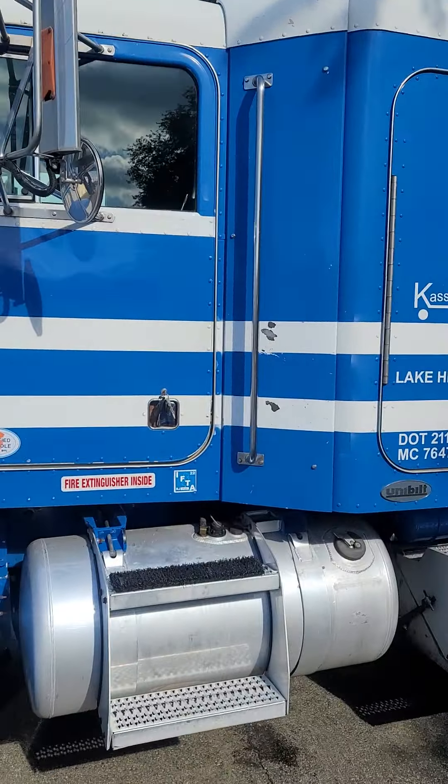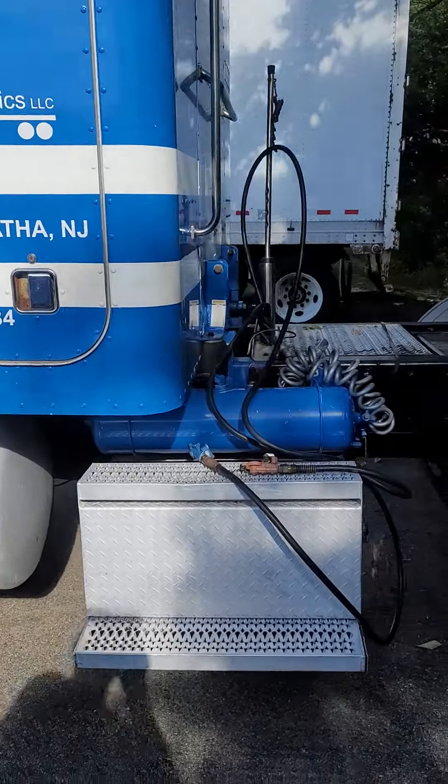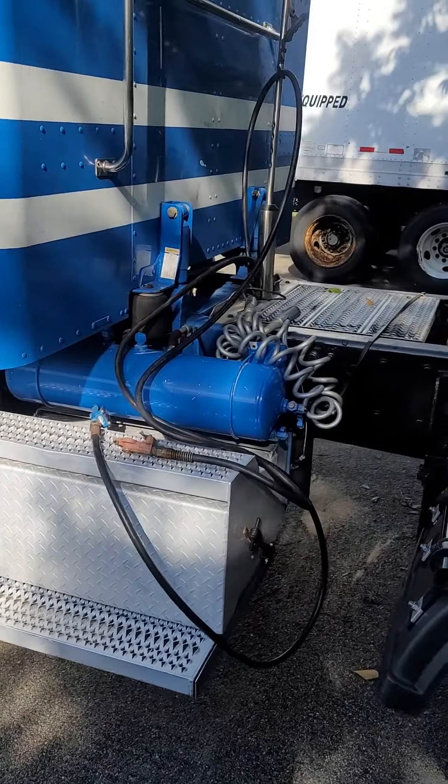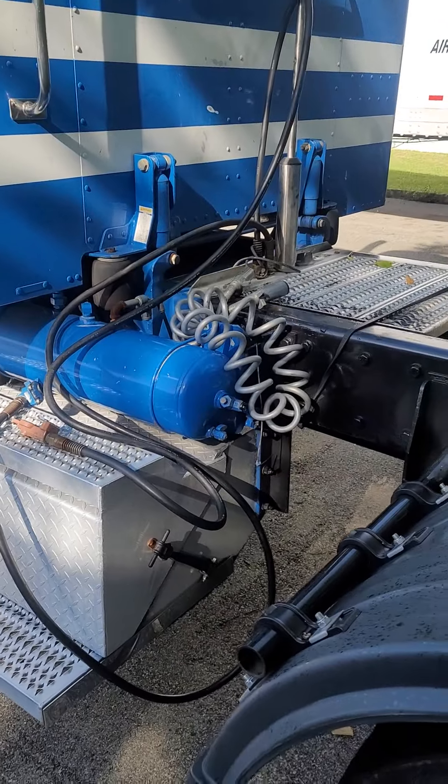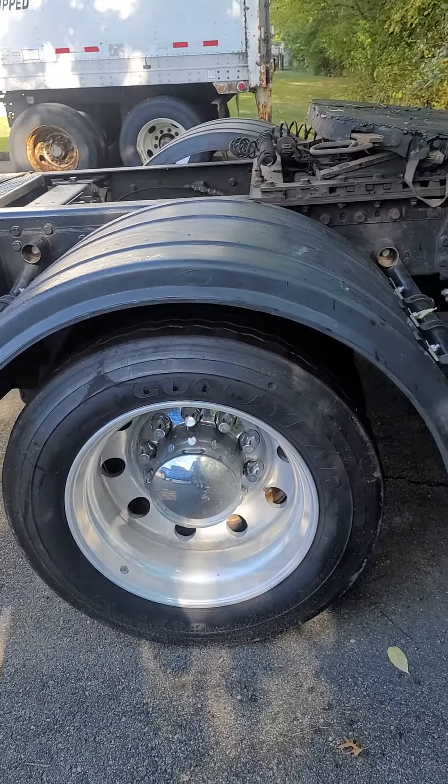That's the whole side of the truck — everything works as it should. Hoses are just laying there. I had to borrow the electrical cord and never replaced it yet — I'm going to borrow it from my other truck.